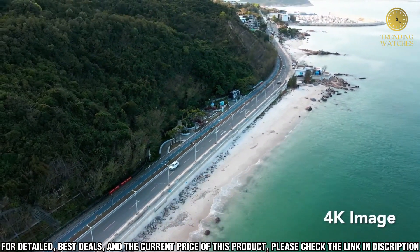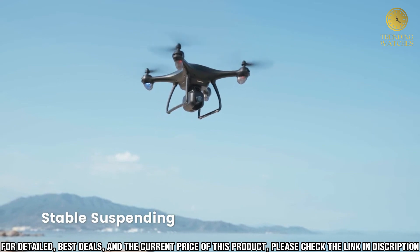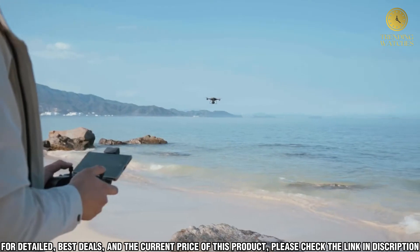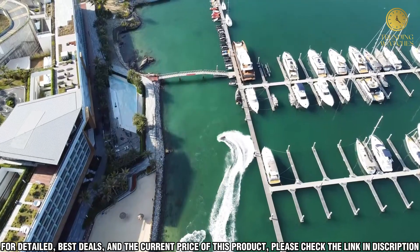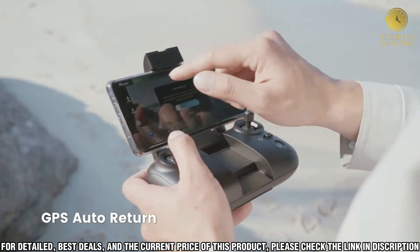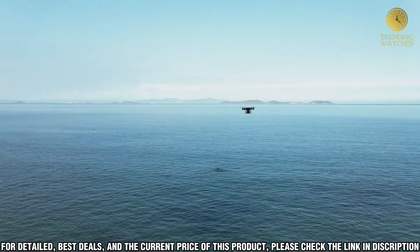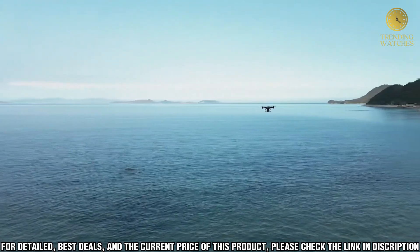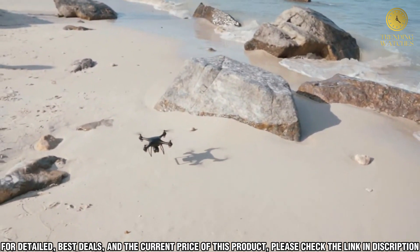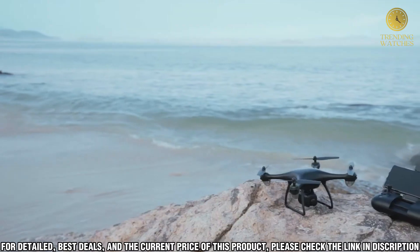We'll start by unboxing the Potensic P5 and discuss the included accessories: the controller, a spare set of propellers, a USB cable for charging, and a battery. After unboxing, we'll discuss the setup process and get the drone ready for a test flight. Once the Potensic P5 is ready to go, we'll take it for a test flight and show you what it can do, demonstrating the headless flight mode, the altitude hold mode, and the camera features.